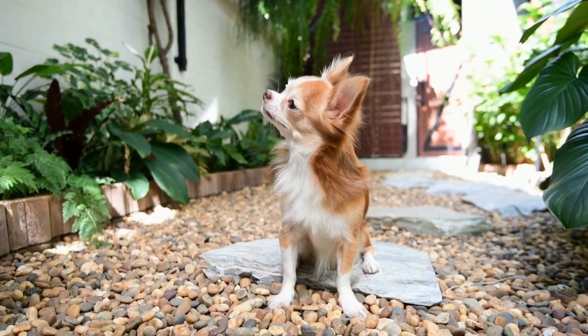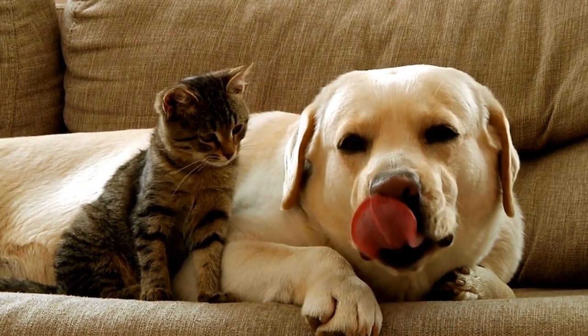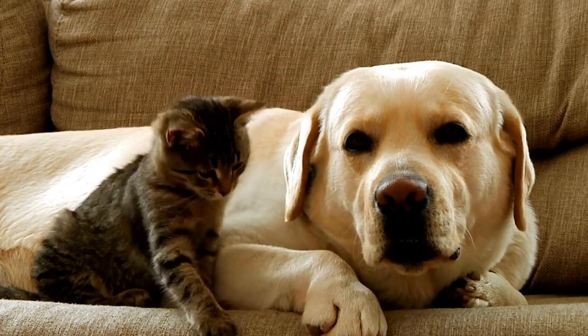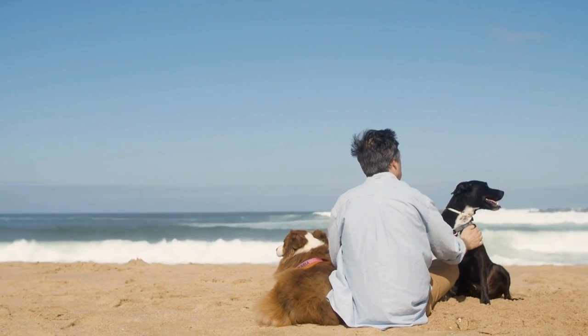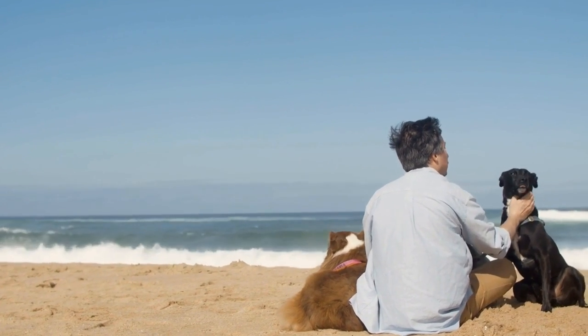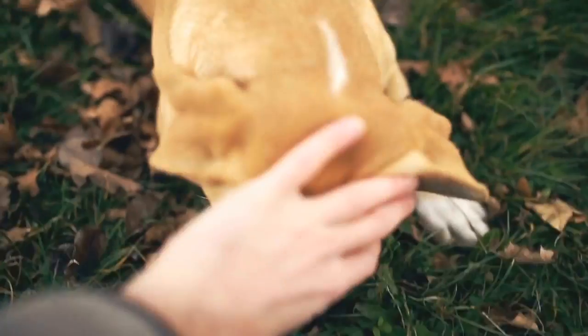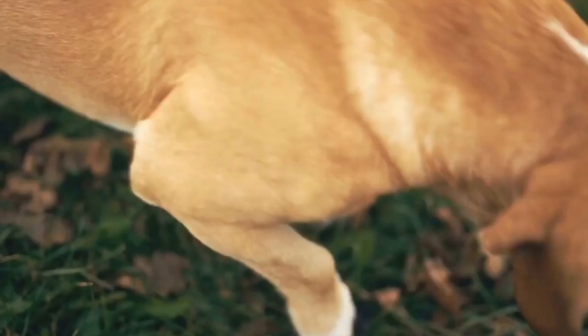Five: Distraction techniques. During radiation therapy, it can be helpful to redirect your dog's attention away from the medical procedures. Bring their favorite toys, treats, or puzzles to the treatment facility to provide mental stimulation and distraction. Engaging your dog's mind with enjoyable activities can divert their focus from any potential discomfort or anxiety they may experience during the session.